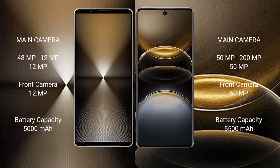Sony Xperia 1 Mark 6 has a 5000mAh battery with 30W fast charging support. Vivo X100 Ultra has a 5500mAh battery with 80W fast charging support.